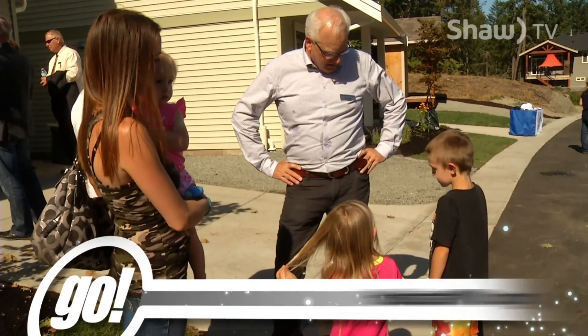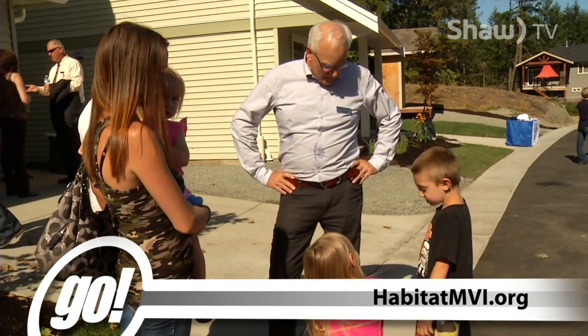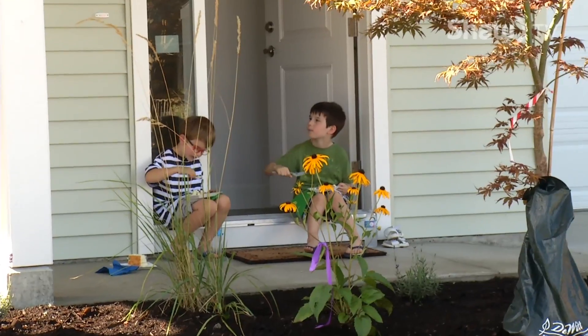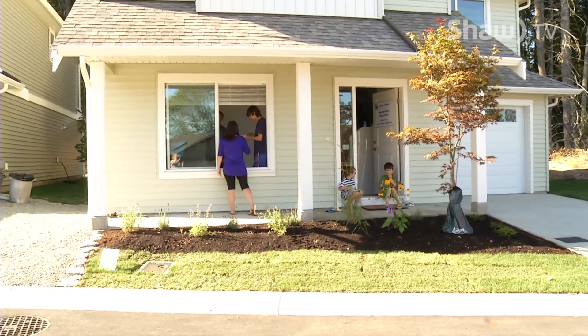Mid-Vancouver Island Habitat for Humanity began building homes in the year 2000 and to date has provided affordable home ownership to 19 families. For Go on Shaw TV, I'm Annette Lucas.